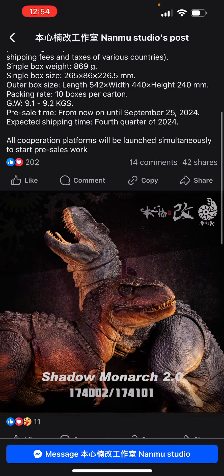These V-Rexes are amazing. Here we have Namu Studio saying: 'Dear friends, we have accomplished all the preparatory tasks — finally, now let's await the arrival of passionate orders.' Relevant parameters — product name: Smart Series Shadow Monitor 2.0, super movable dinosaur figurine, numbers Scarface and Red Giant Jaw. Material: PVC plus POM, painted finished product.